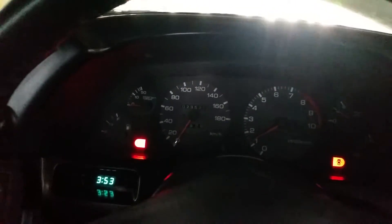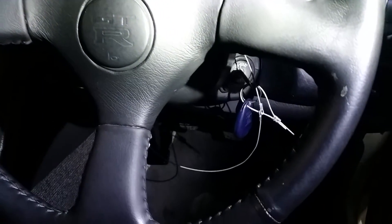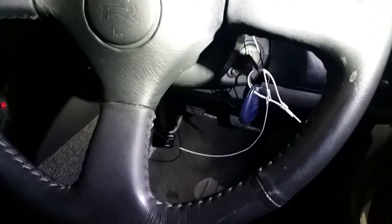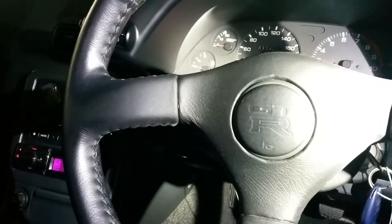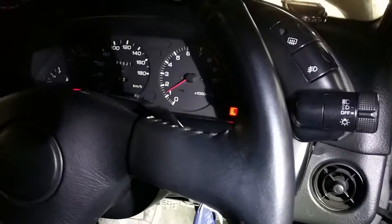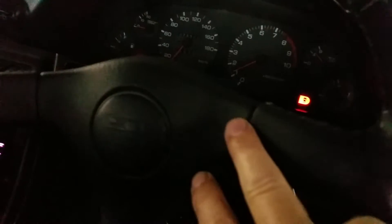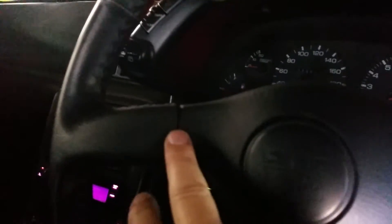No engine lights coming on, handbrake is on, doors open. The steering wheel has been recovered in Japan by the looks of it — I see them occasionally. They don't do too bad a job but you can definitely tell it's not a factory cover — it's a bit thicker at the edges, especially through here where it sort of bulges a little bit.